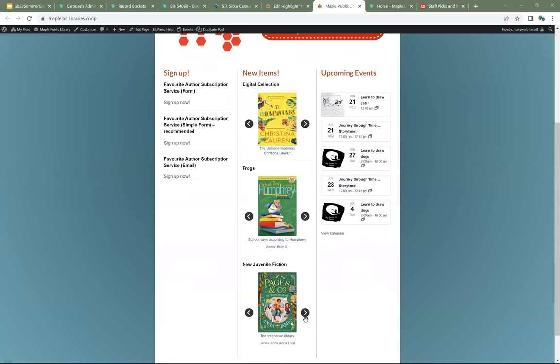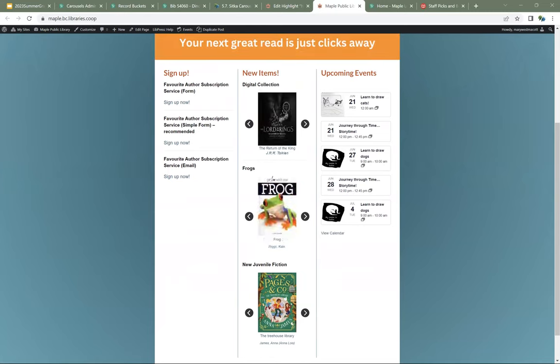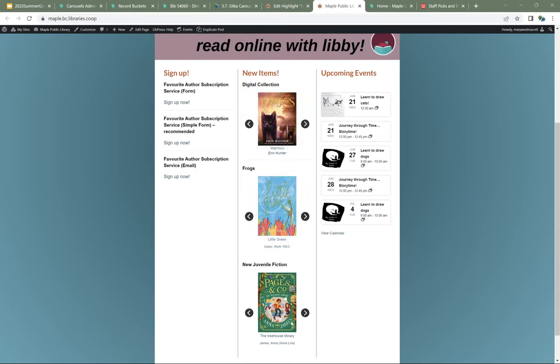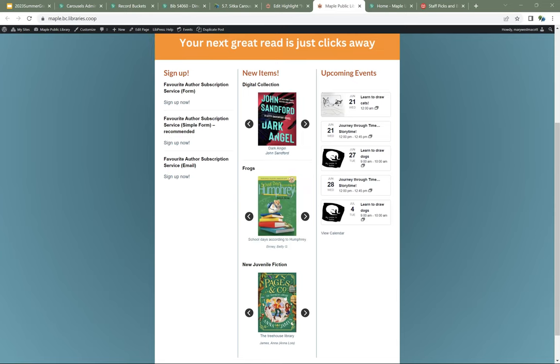The manual carousels can be especially handy if you want to showcase a particular set of items because you can pick exactly what displays. There's also a report template coming — just a couple more tweaks — that will allow you to report on the circulation within a time frame for items in a particular bucket. So you'll be able to say, I put up this carousel at the beginning of May — what circulation have we had on those items for the month of May or June?